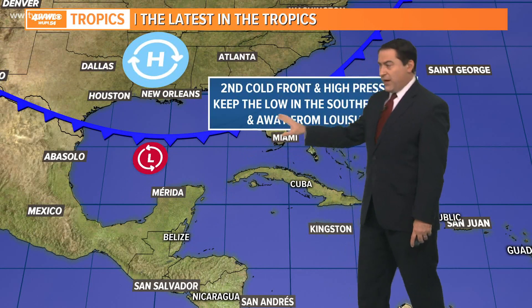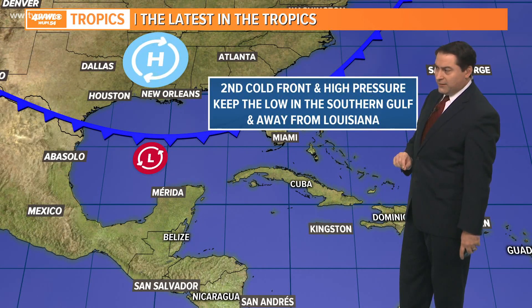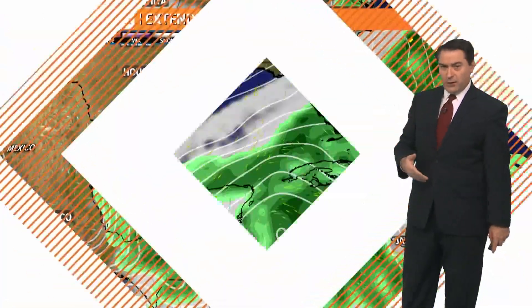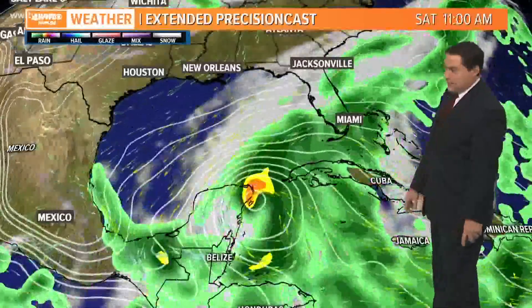A second front moves through next week and high pressure builds in behind it. This will keep the low in the southern part of the Gulf of Mexico and away from Louisiana, so we wouldn't have to worry about this one coming here — which is good news — but it could bring us some cloud cover and maybe a couple of showers. The American model GFS seems to have the best handle on this so far.